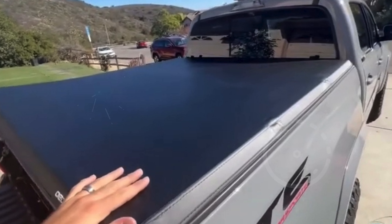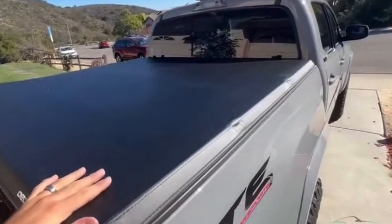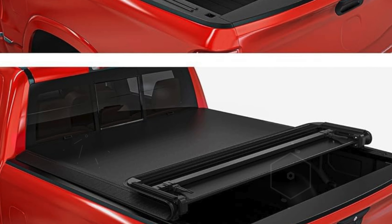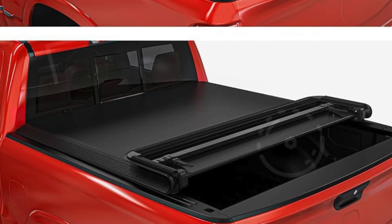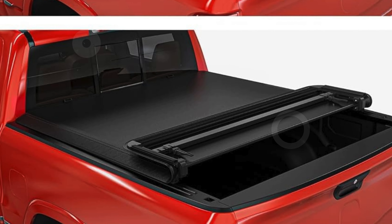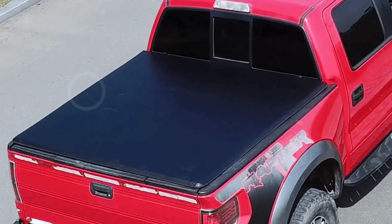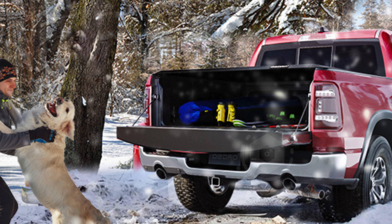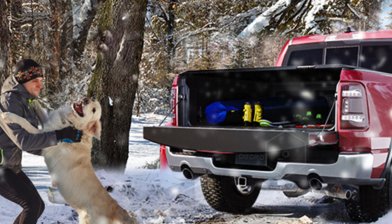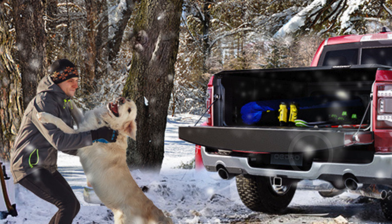The crossbars ensure robust support when fully extended, yet fold neatly to maximize truck bed space when not in use. Crafted from double-layer PVC, it's UV resistant and boasts superior tensile strength, promising longevity even under harsh conditions. Installation is a breeze with pre-assembled powder-coated rails and aluminum clamps that require no drilling in most cases. For trucks with rail caps or over-the-bed-rail liners, minimal cutting is needed, while under-the-bed-rail liners require no cutting at all.